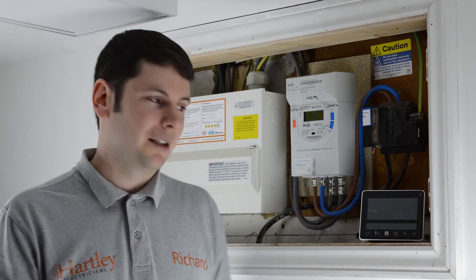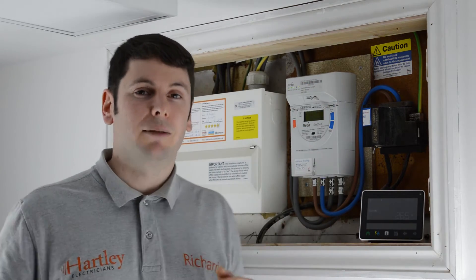Hi everyone, I'm Richard Malpass. Smart meters are fantastic and make it much easier to understand how we consume energy. They also mean no more meter reading and no more estimated billing.